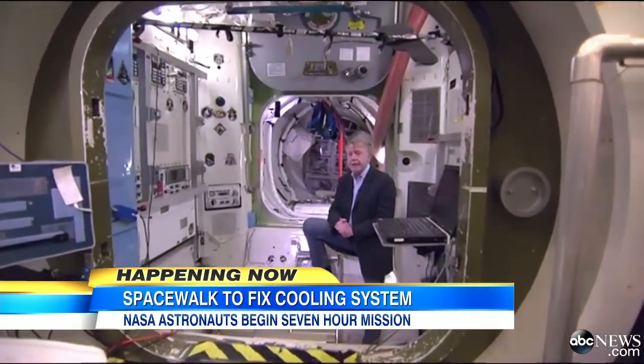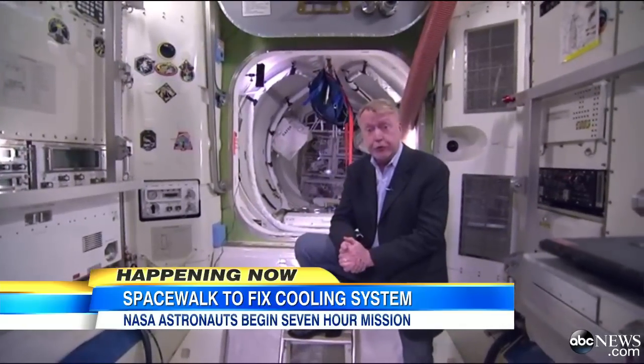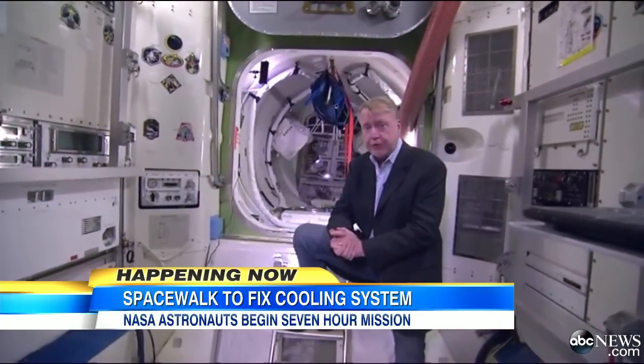I'm inside the mock-up of the International Space Station at the Johnson Space Center in Houston. This is the airlock module that astronauts use to train for spacewalks, and this is the compartment they will enter to go into the vacuum of space to fix their spacecraft.